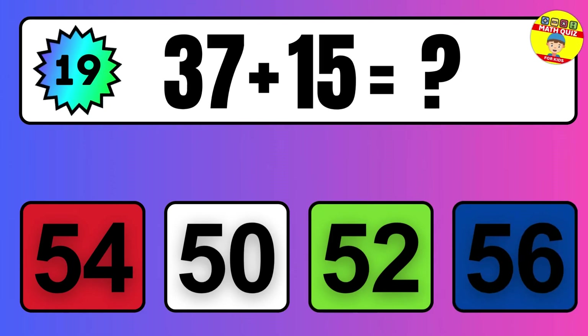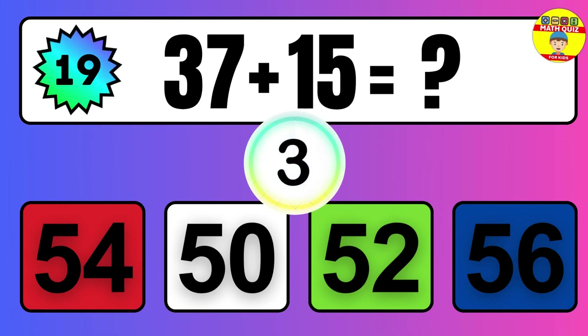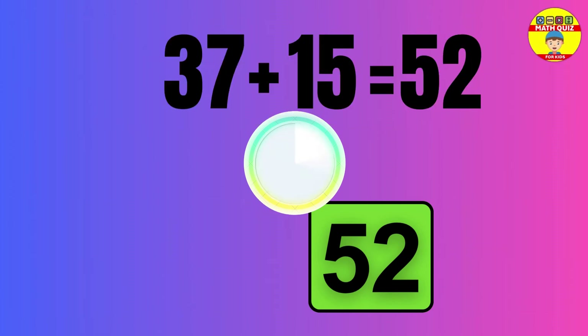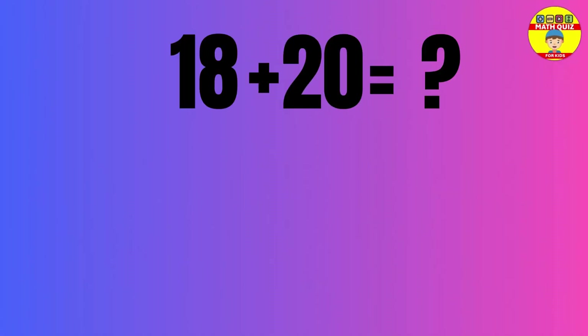Question: 37 plus 15 equals what? The answer is 37 plus 15 equals 52.